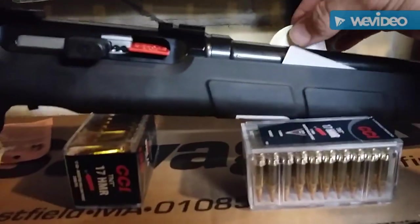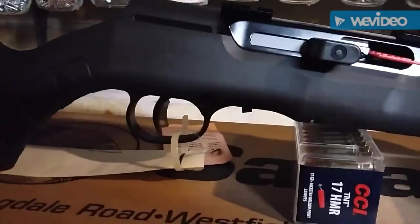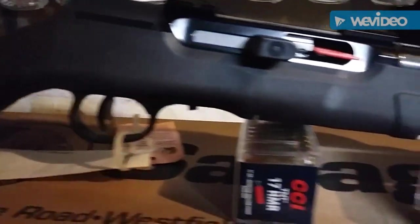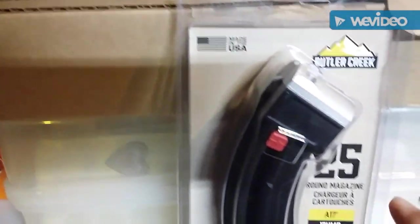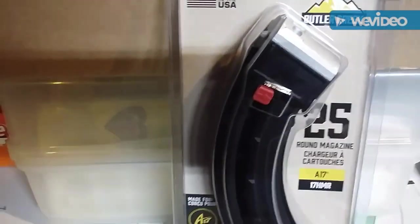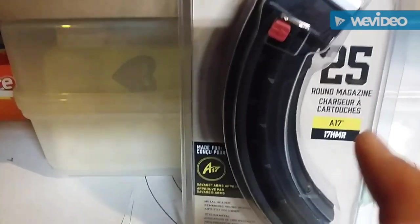It's pretty good. I think it's free-floated, you can see here. It's got the accu-trigger, as mentioned, and another bonus I had purchased over at Academy — this Butler Creek extended magazine, 25 rounds.